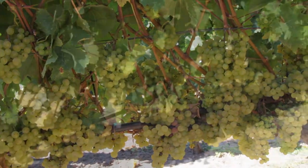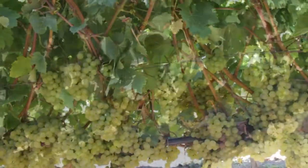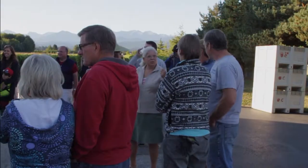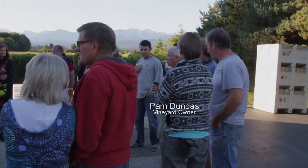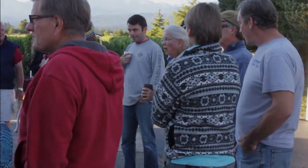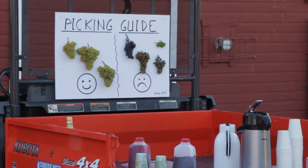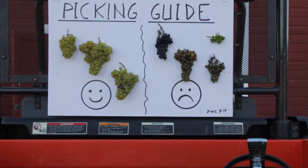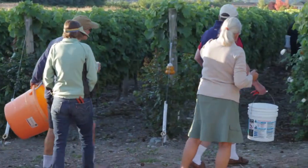These grapes are grown less than 10 minutes away from the Olympic Cellars Winery. Vineyard owners Pam and Dennis Dundas train all of the volunteers on how to pick the grapes. The volunteers come from all over Washington State. The sign-up sheet that Pam put together shows which grapes to pick and which grapes not to pick. Once they get their education, they start picking.